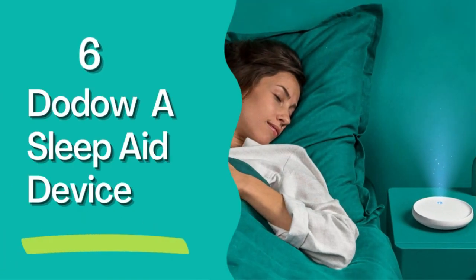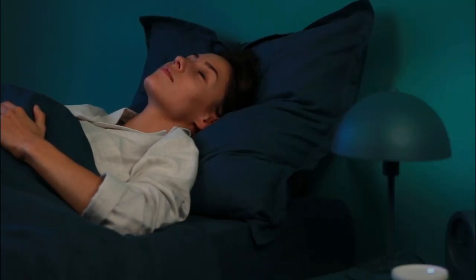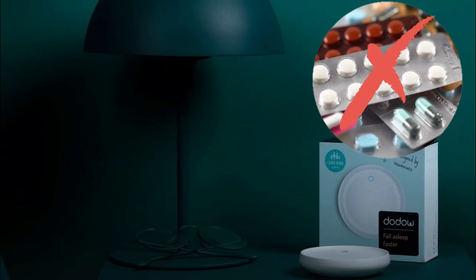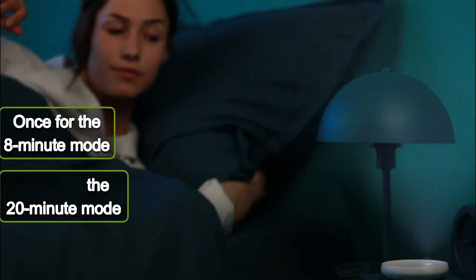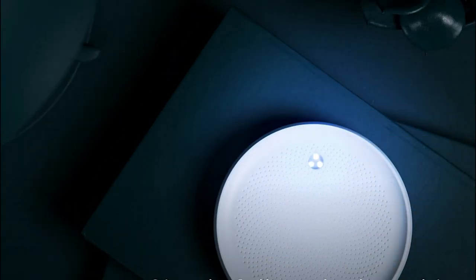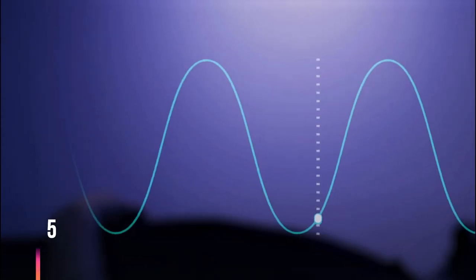Number 6: Dodow Sleep Aid Device. Dodow is a metronome with a light system that teaches you how to fall asleep naturally, without taking any medicine. Tap the touch-sensitive surface once for the 8-minute mode, and twice for the 20-minute mode. At the end of the exercise, Dodow switches itself off. With Dodow, someone who normally takes 60 minutes to fall asleep will take no more than 25.